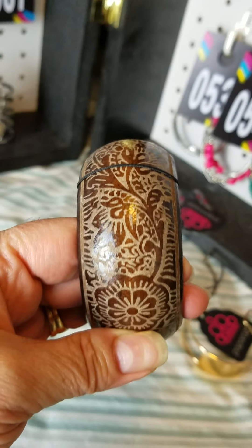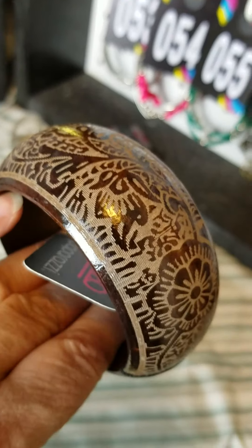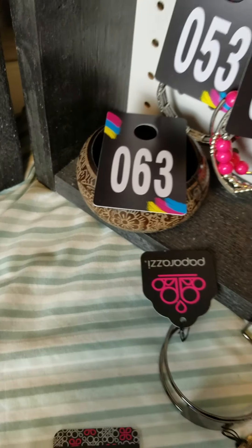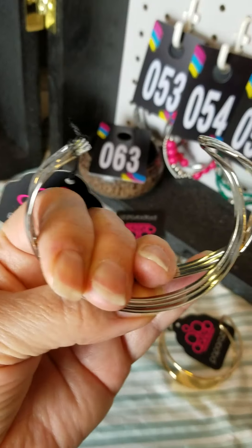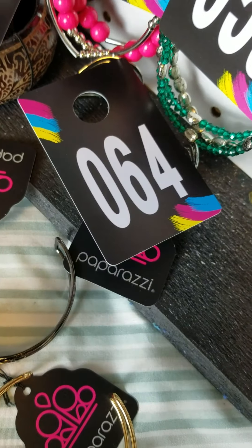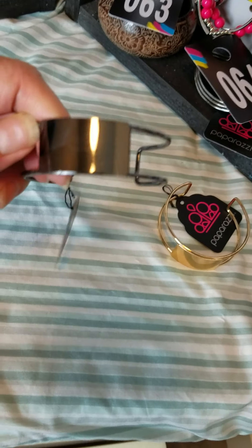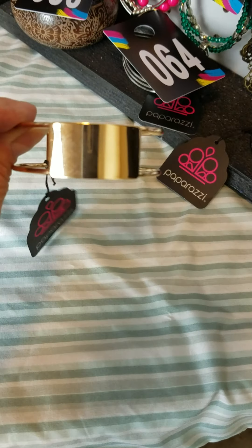Then we have this beautiful stamped wood bangle bracelet — it is so lightweight, you don't even know you have it on. That one is number 63. Then we have this silver crossed cuff bracelet, open in the middle — number 64. Then I have this cuff bracelet, open on the sides with a polished bar across. Very chic. I have this in black, which is number 65, and I have the same style in gold, number 66.